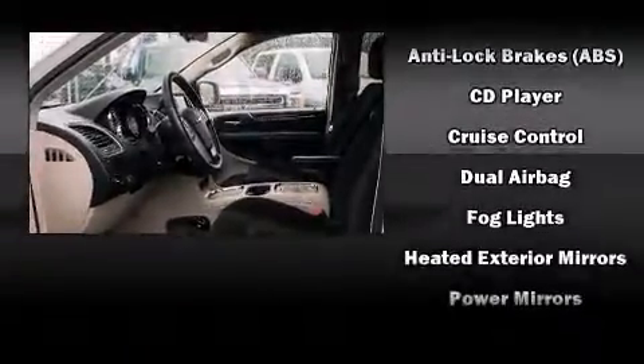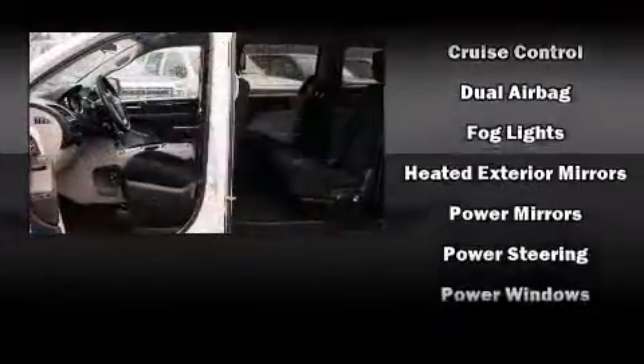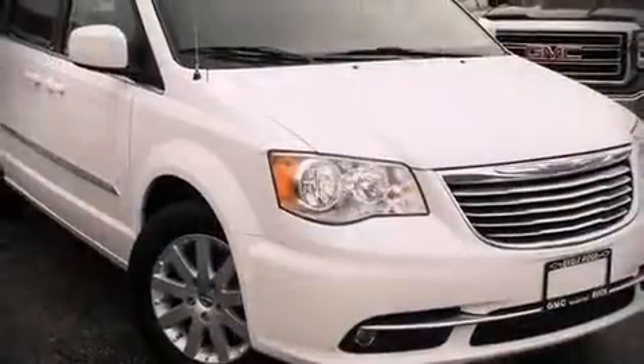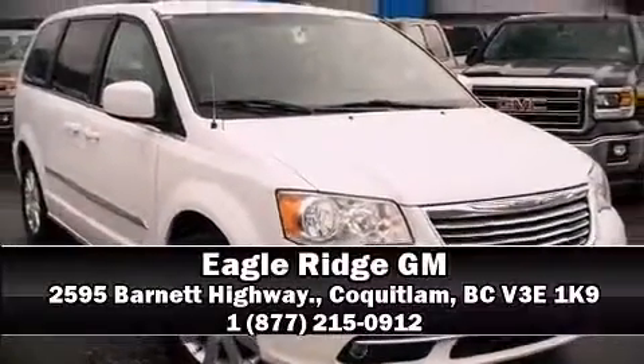Enhancing the audio experience throughout the interior, side curtain airbags deploy in extreme circumstances, shielding you and your passengers from collision forces. We'd also be happy to help you arrange financing for your vehicle. Call now to schedule a test drive.